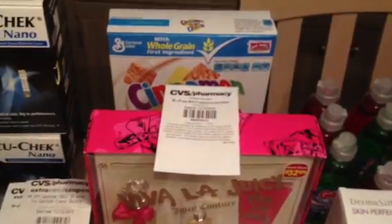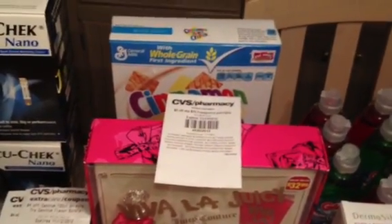The Cinnamon Toast Crunch — you really can't see it — was $1.97. I had a 50-cent printable. I just wanted this for my son.